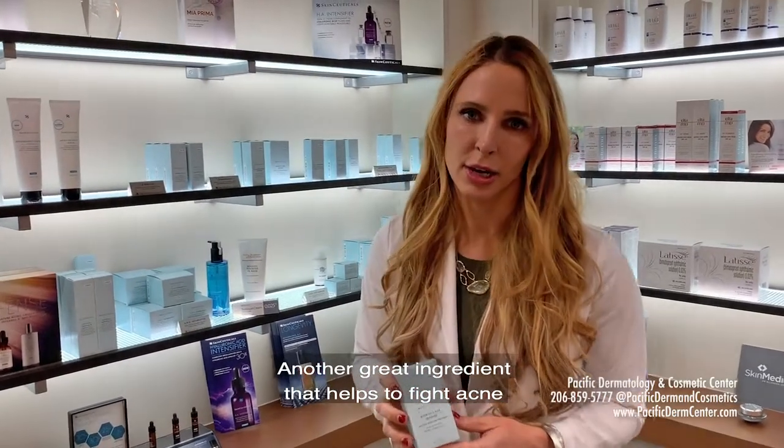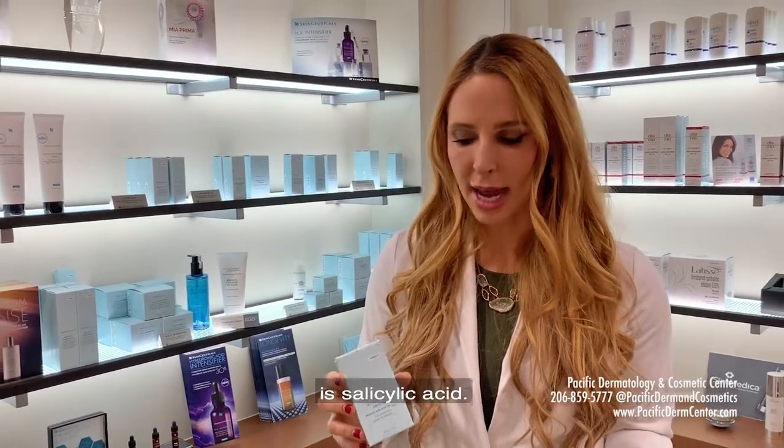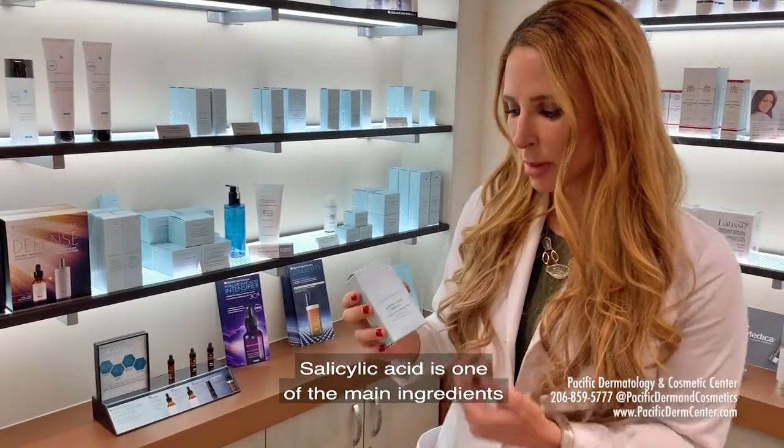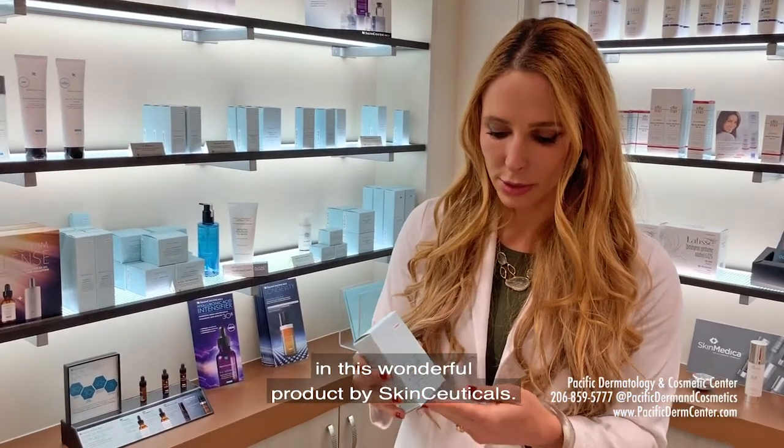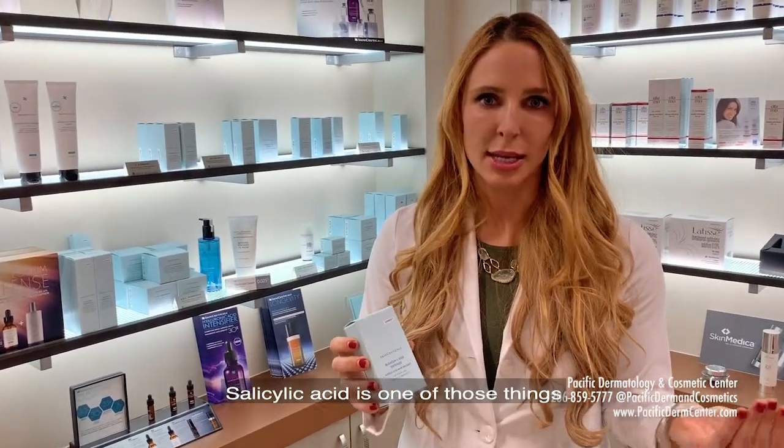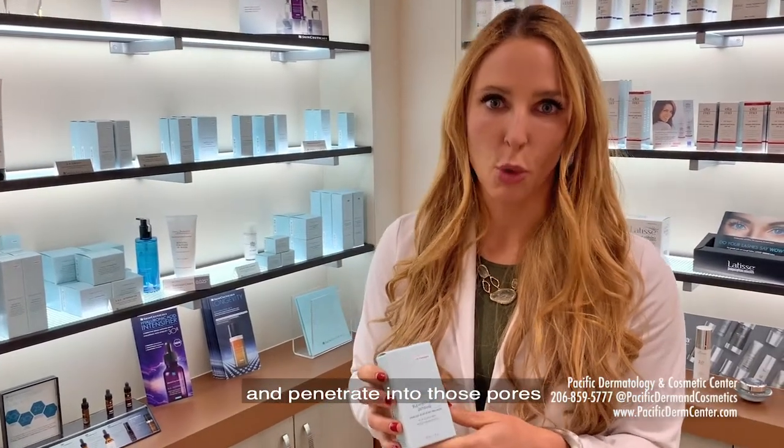Another great ingredient that helps to fight acne is salicylic acid. Salicylic acid is one of the main ingredients in this wonderful product by SkinCeuticals. Salicylic acid is one of those things that can really get deep and penetrate into those pores to help fight the acne.